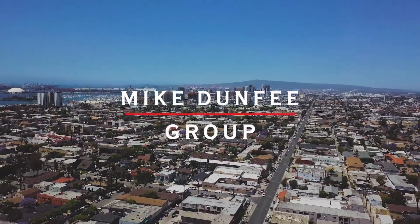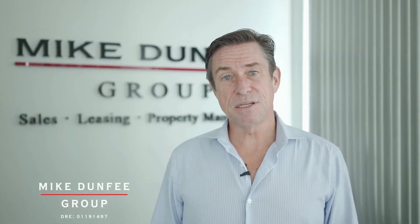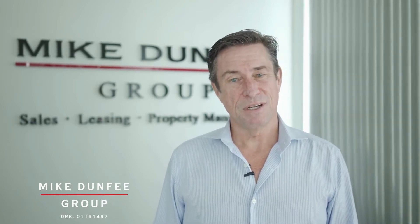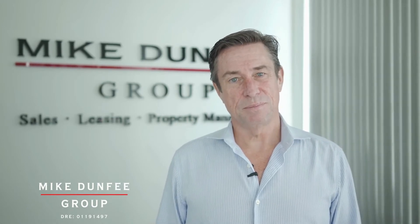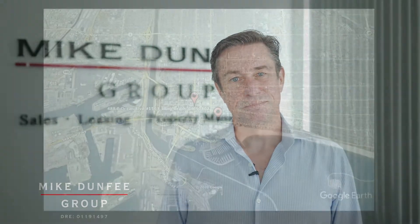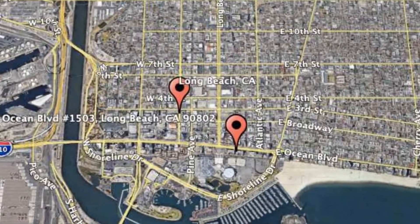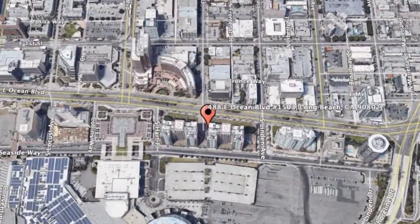Hi, this is Mike Dunphy with the Mike Dunphy Group, and thanks for checking out this beautiful home we have for lease. The owners have retained us for professional management as we fully leverage technology and the human touch. So check it out and see if it feels like home. 488 East Ocean Boulevard, Unit 1503, Long Beach, California.